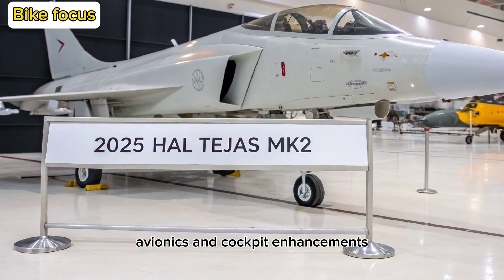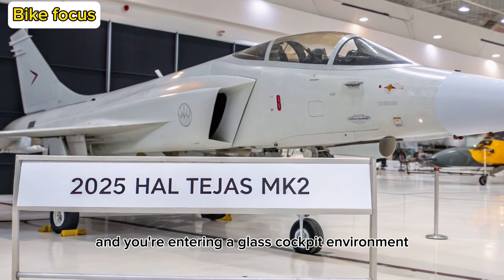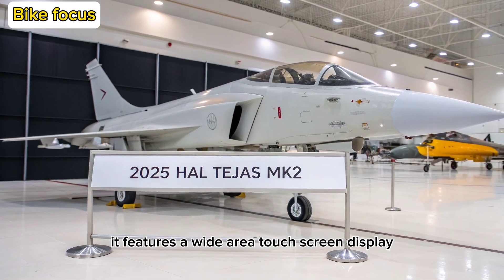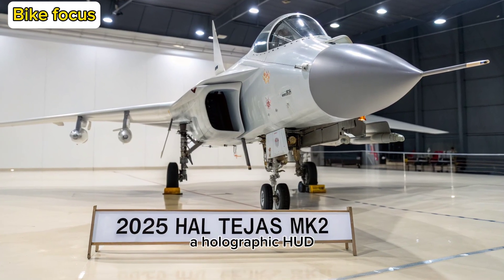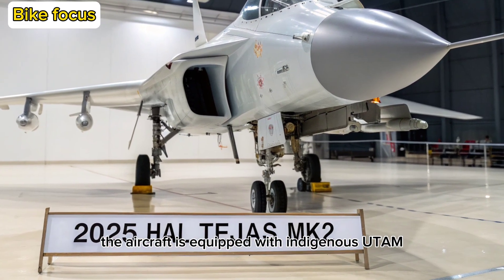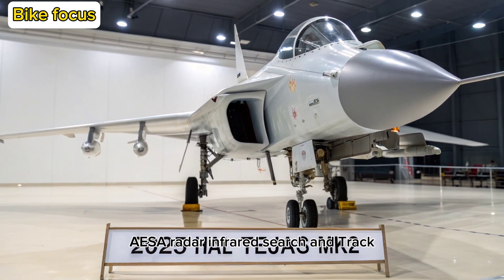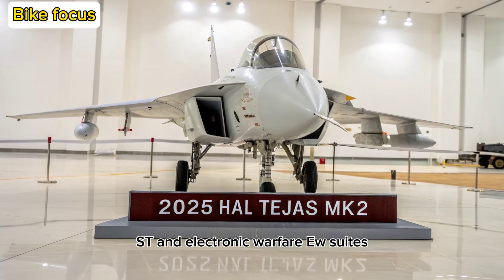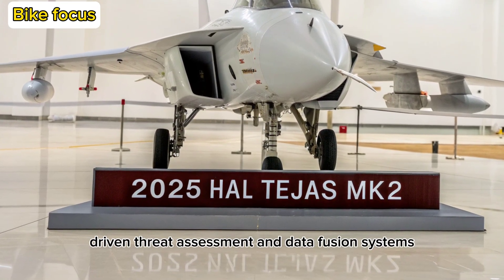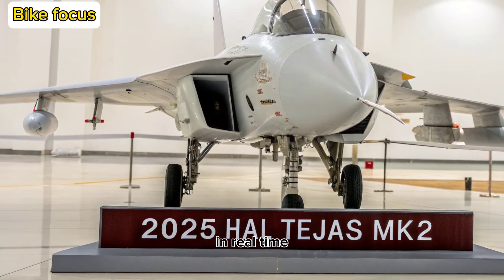Avionics and Cockpit Enhancements: Step inside the MK2's cockpit and you're entering a glass cockpit environment designed for maximum situational awareness. It features a wide-area touchscreen display, a holographic HUD, and an advanced digital fly-by-wire system. The aircraft is equipped with the indigenous Uttam AESA radar, infrared search and track (IRST), and electronic warfare (EW) suites. Combined with AI-driven threat assessment and data fusion systems, the pilot is not just flying a jet — they're commanding a high-tech battlefield platform in real-time.